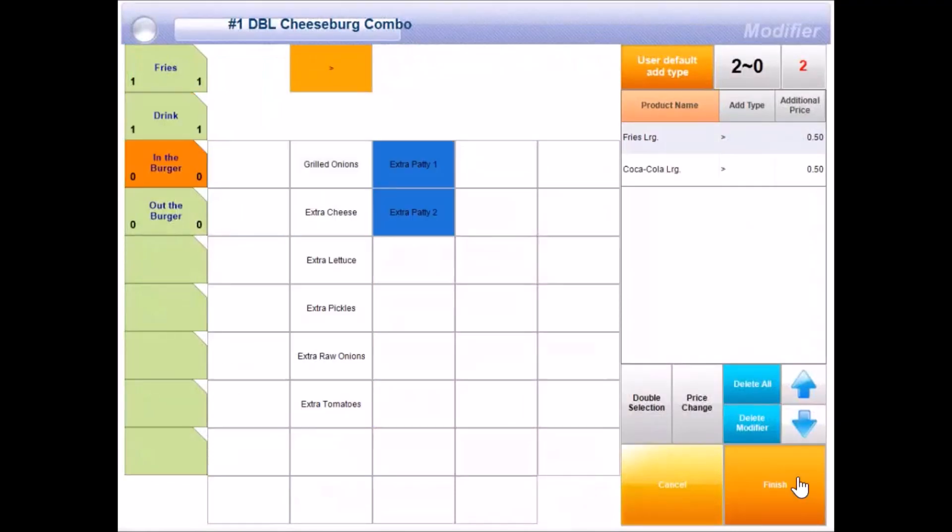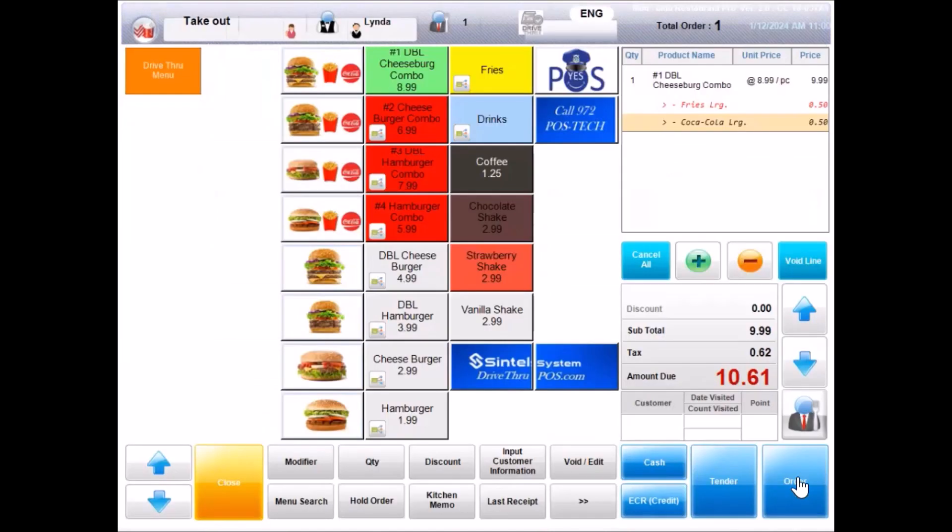Would you like to add a shake today? Yes, add a vanilla shake. Just to confirm, we have a double cheeseburger with large fries, large Coke, and a vanilla shake. Is that correct? Sounds right. Will you be eating this in your car? Yes. It will be $13.79 at the next window, please. Thank you.